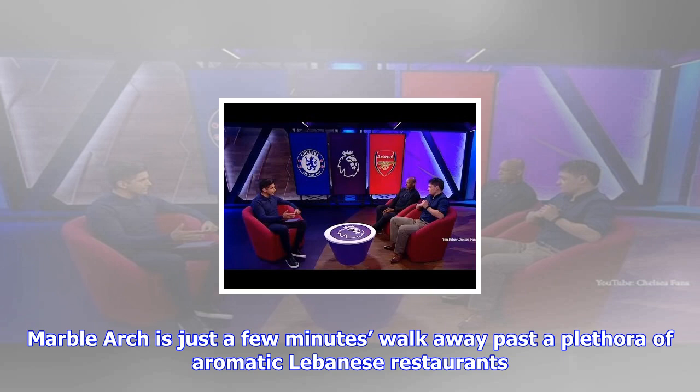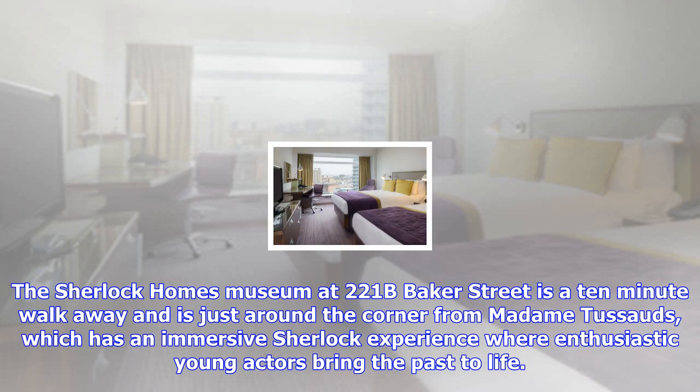Pamela Moffat. Rooms from £159 including bed and breakfast. Hilton London Metropole, 225 Edgware Road, London W2. Tel: 0207 400 2441.